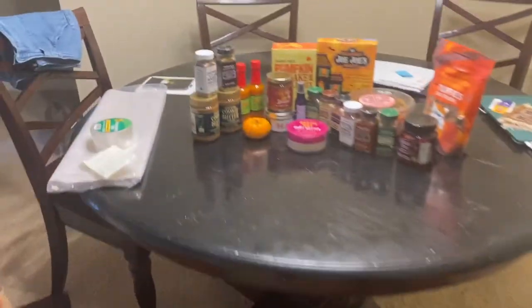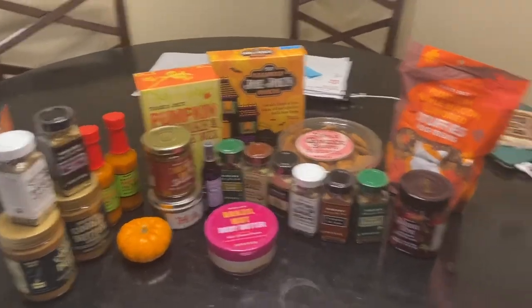It smells so good. I actually have my own right here because it's so good. So now I'm going to pack this all up.